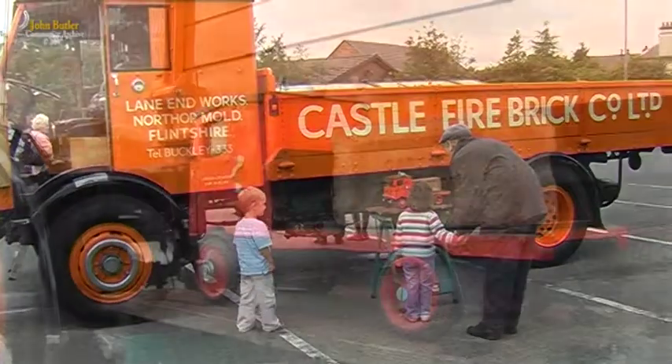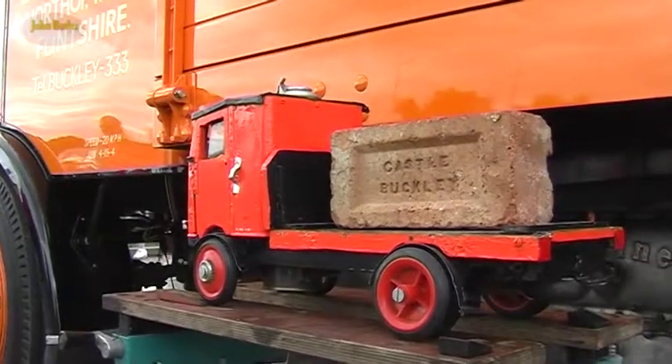I'm born in Bredden-Buckley, obviously. I can remember these Sentinel steamers when I was a little lad. Vivid memory of coming up the Banner Lane into Brook Street with a drawbar trailer on, and the thing that used to strike me was the bright orange livery, the gold leaf on the front, and the lovely chimney on the top, nice and shiny.